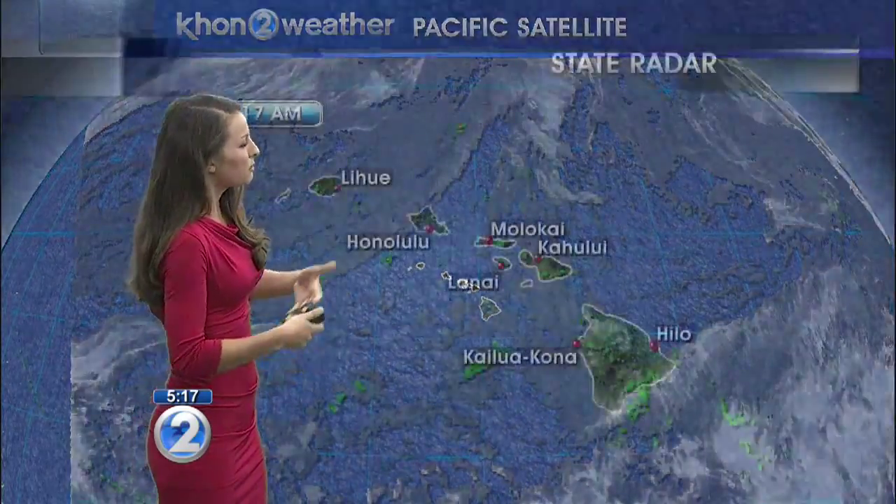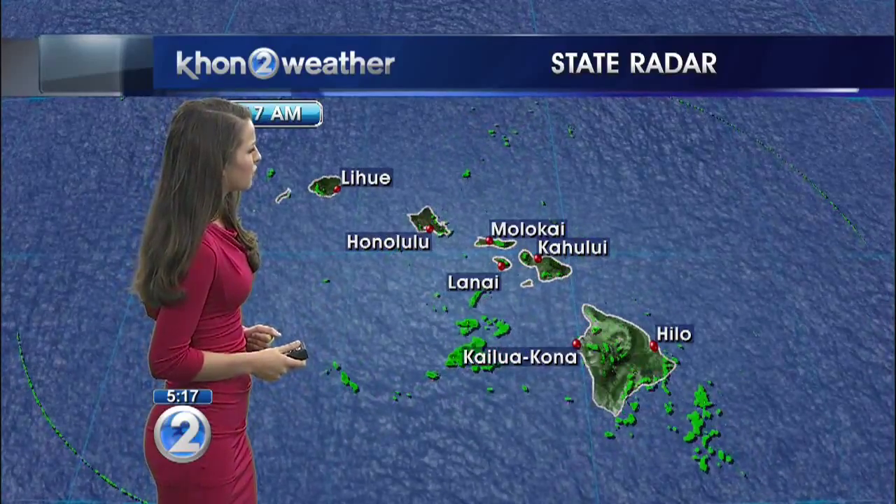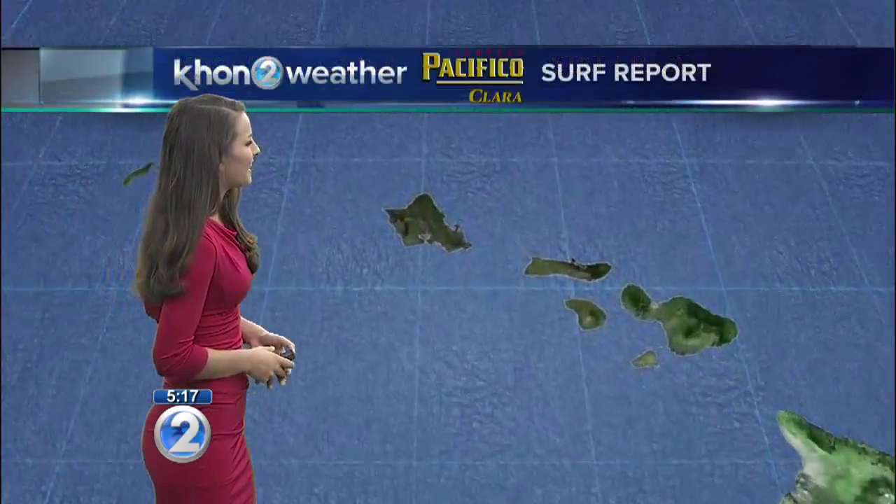We have low pressure far to the north of the state, and that's what's cutting off our trade winds. As that continues to move out, that's when we're going to be seeing our trade winds return, and we're going to be seeing more moisture as well. For right now, rainfall is really on the lighter side, but once our trade winds return, we're definitely going to be seeing that extra moisture roll through — mainly focused over the windward sections, and mainly for Maui County and Hawaii Island.